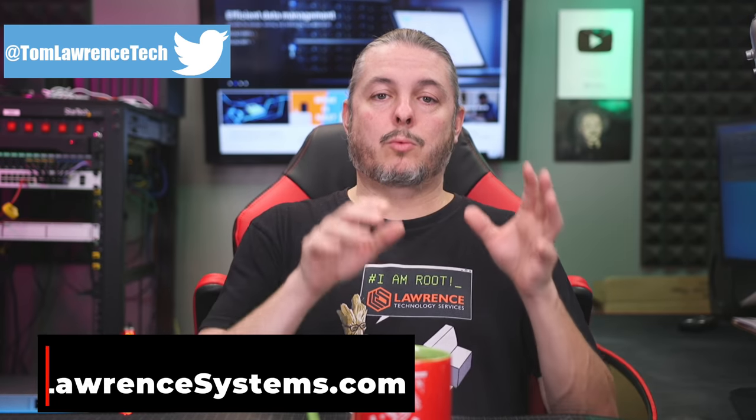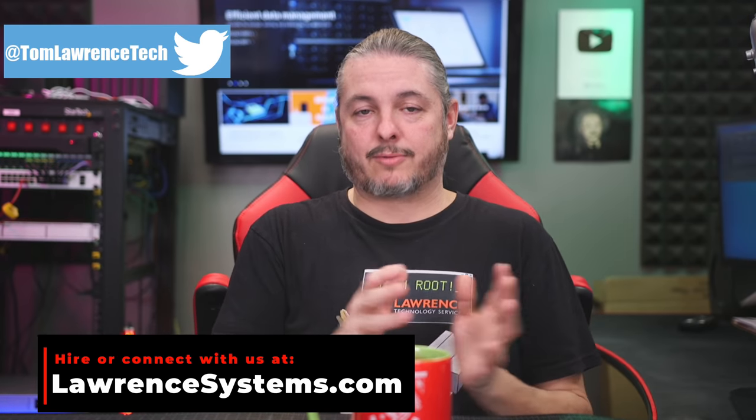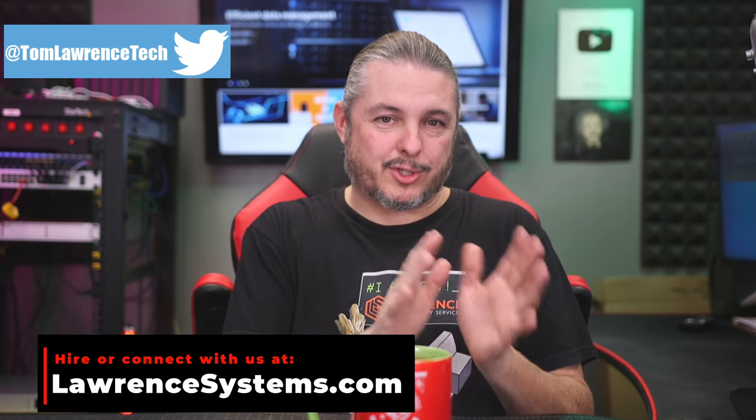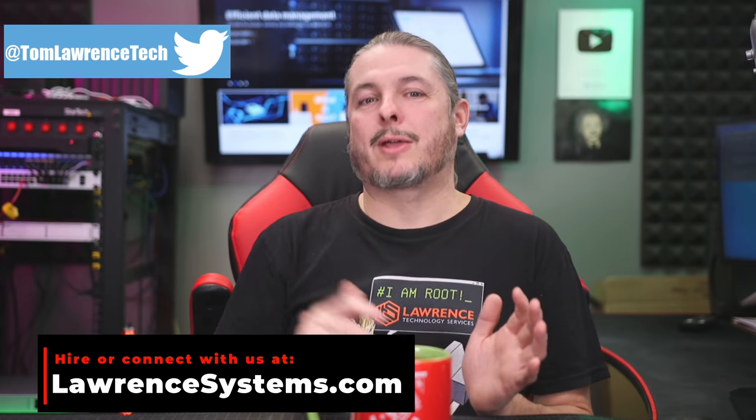Tom here from Lawrence Systems. Let's talk about Synology Backups. Is it a good solution? Is it the right solution for you? Not everything is a one-size-fits-all. I want to talk about what Synology Backup has to offer right now, but also what I'm hoping they do in the future — because what they do right now is good, and what they could be doing tomorrow would be even better.